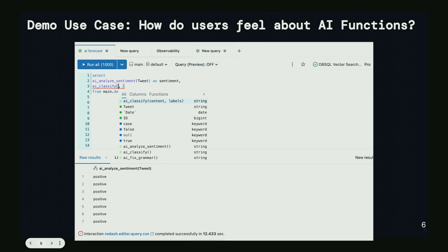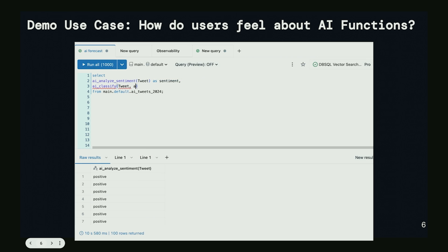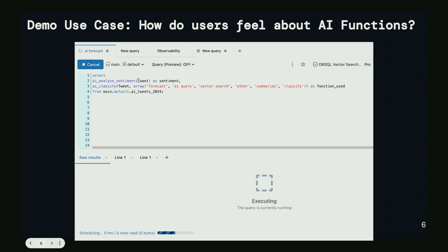Now we've got the sentiment back — positive, negative, or neutral. Next I'll call AI Classify. I'm going to drop the tweet in and pass an array with four function names — AI Forecast, AI Query, Vector Search, and Other. Once we run it, it's going to hit two AI endpoints — the Analyze Sentiment and Classify endpoints — and return results. I wanted to show both to give you an idea of how fast these already are.